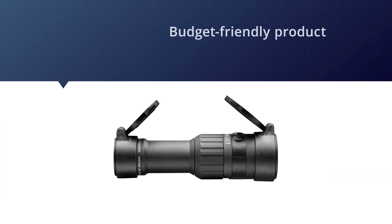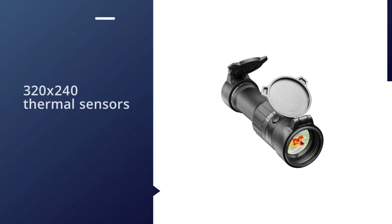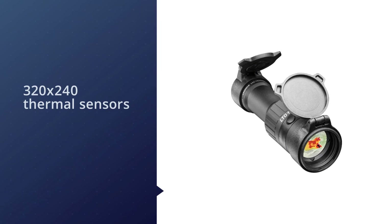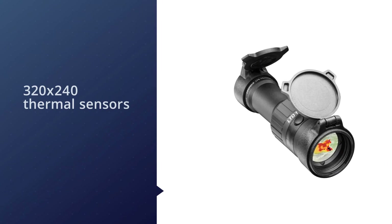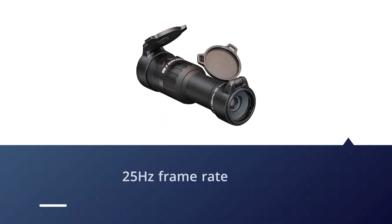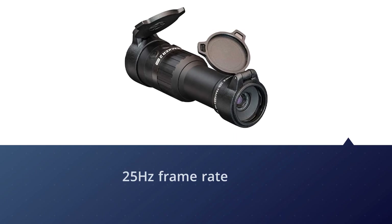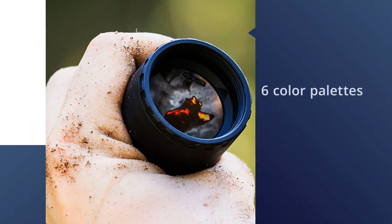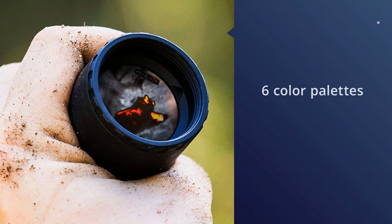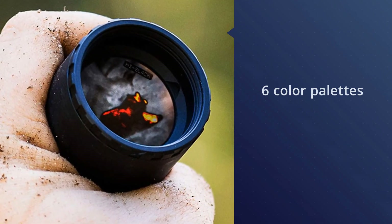Leupold knows optics, and apparently they know thermal too. Their monocular inventory might not be as extensive or as advanced as ATN or Trijicon, but what Leupold does, Leupold does well. It has a 390 by 390 display resolution with 320 by 240 thermal sensors, a 25 Hz frame rate, and six color palettes — simple but effective, and right within your budget range.